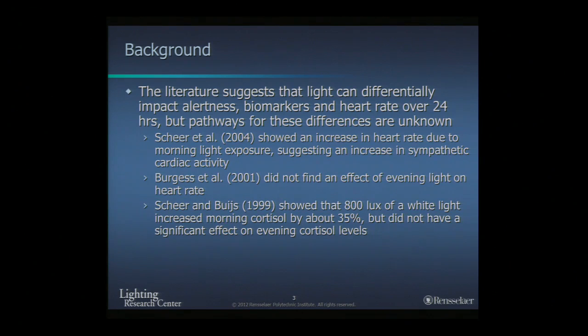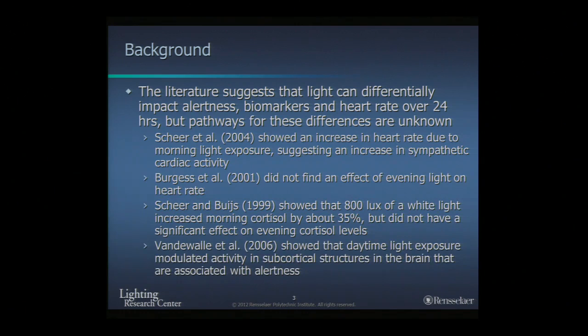It has also been shown that white light increases cortisol levels. We know that within an hour of waking up, you have a huge spike in cortisol — called the cortisol awakening response, or CAR. It has been shown that light will enhance this CAR. We just published a paper showing that not just white light but also blue light results in an enhancement of CAR. Other studies using fMRI, which measures blood flow in the brain, have shown that daytime light exposure modulates activity in subcortical structures associated with alertness.